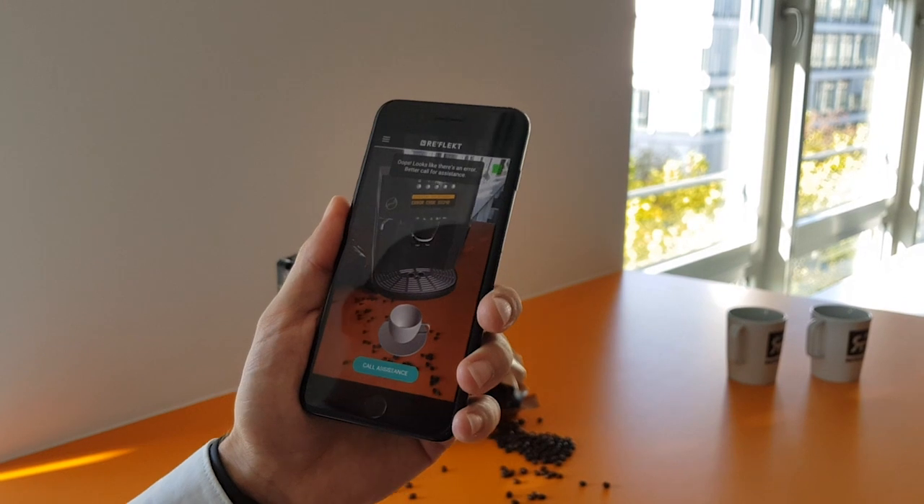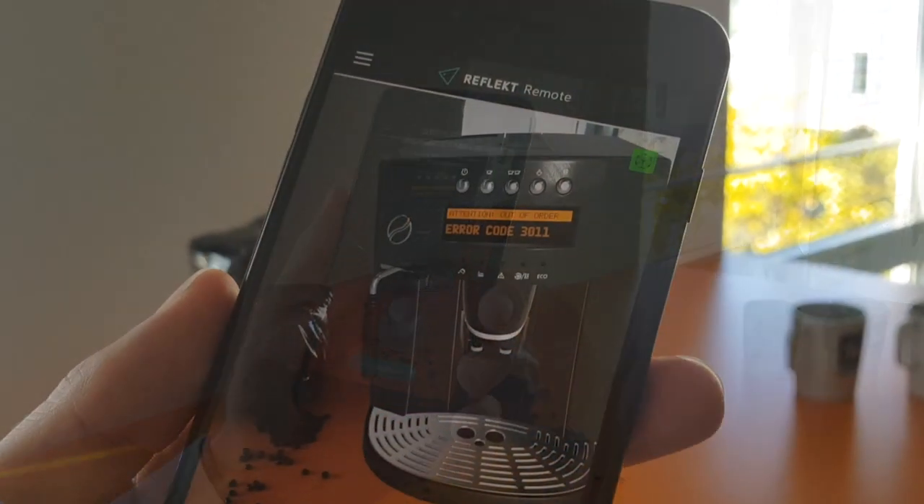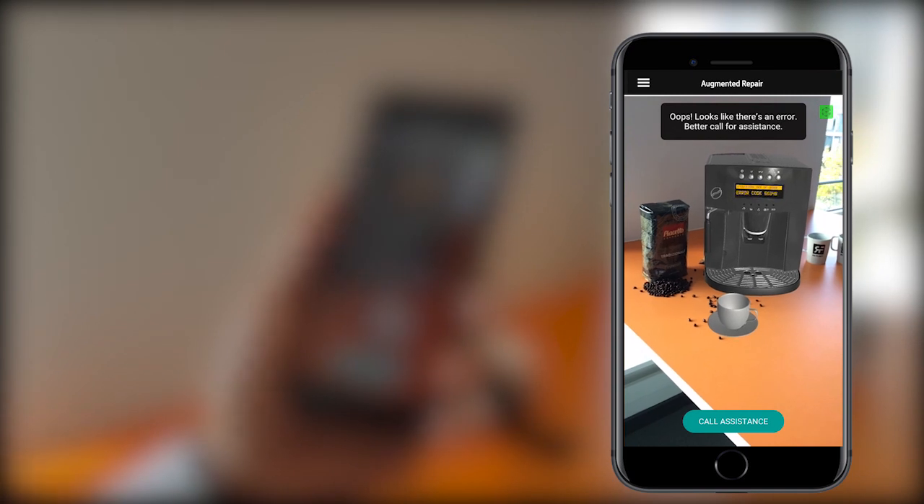Hi, my name is Wolfgang. I'm CEO and founder of Reflect and today I'm going to show you how we make maintenance really easy. We've prepared a demo which is available in the app stores and it shows you a machine which is failing. Usually you would take traditional manuals trying to search for the problem and the solution, or you would call a support hotline.